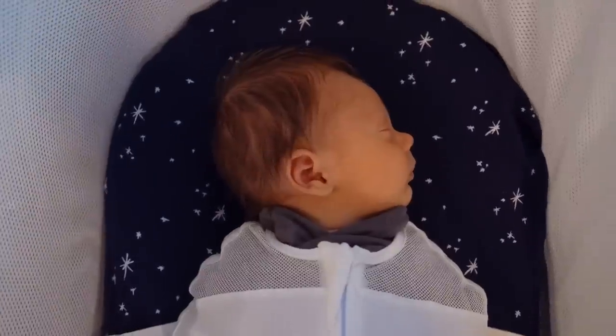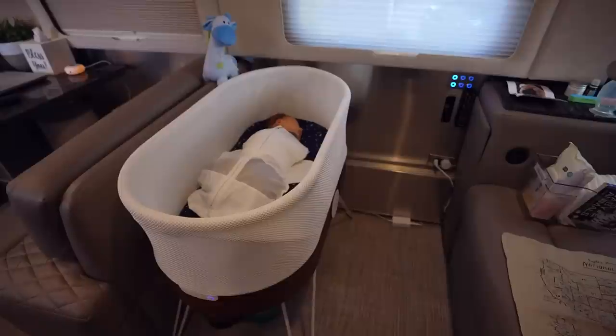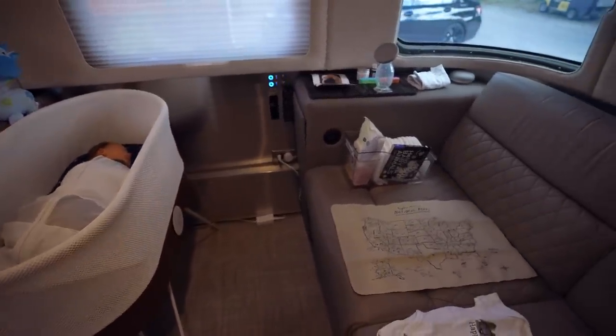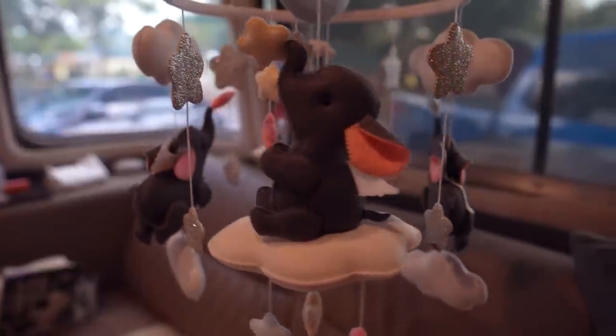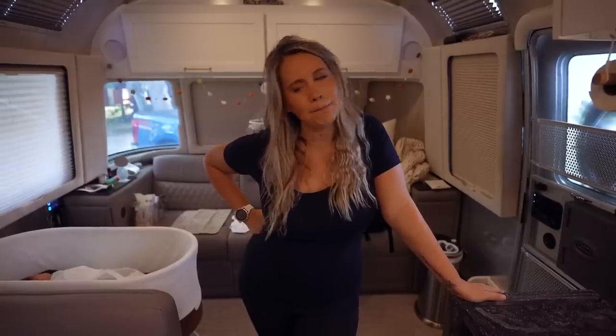Today we are going to our very first RV outing with the little guy and we're headed to the Tampa summer RV show. Now that we've lived in the Airstream for a couple of weeks with a baby and are thinking about what it would mean to be here with two, we're excited to check out some new rigs and get some new ideas now that we have a little more context.